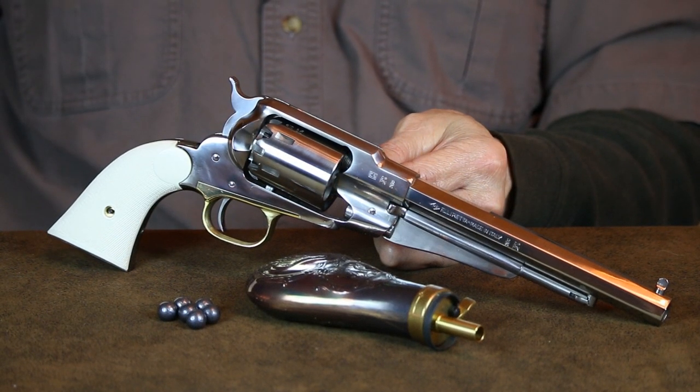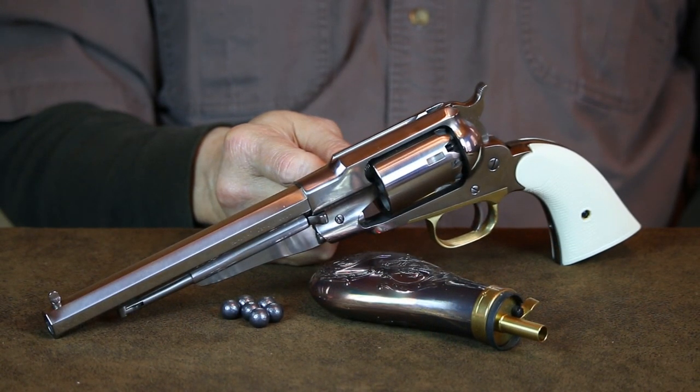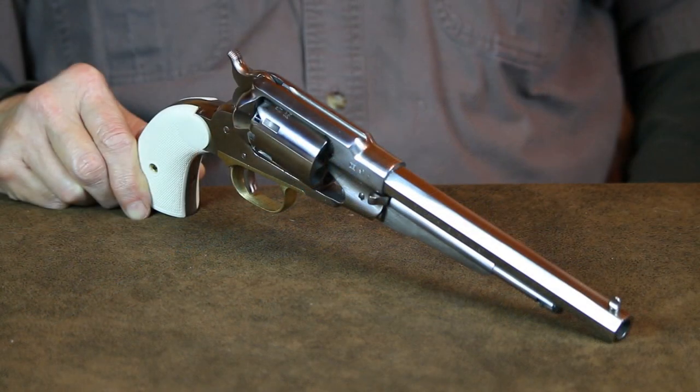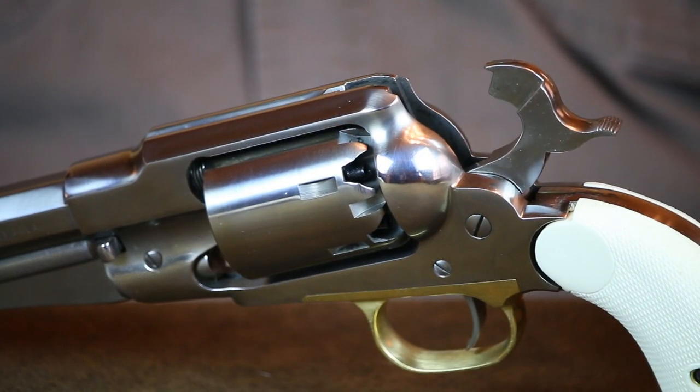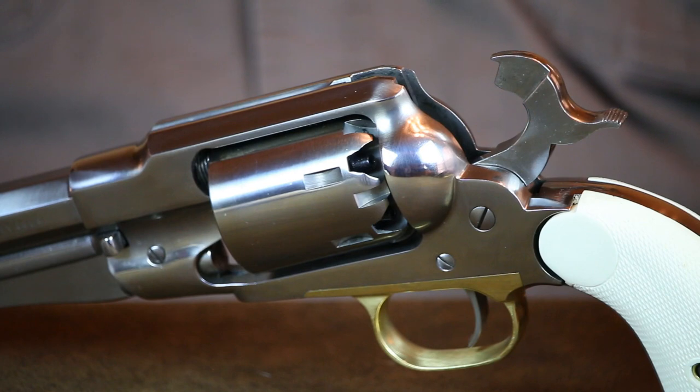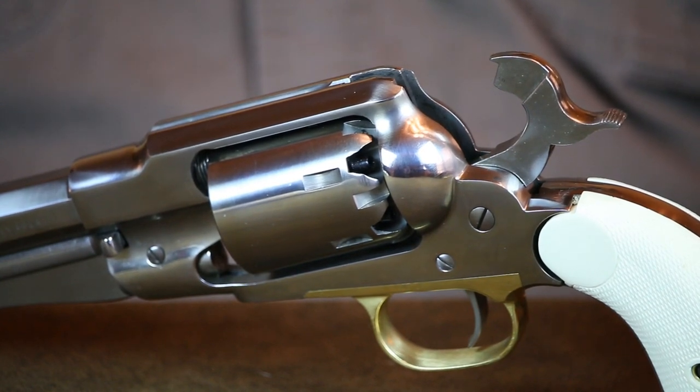Another popular revolver from that era was the 1858 Remington, chambered in .44 caliber. These were generally issued to Union officers and artillery crews, but not the average infantry soldier. If an infantryman from either side could find a revolver on the battlefield, or confiscate one from a dead or captured enemy soldier, they wouldn't hesitate to make it their own. The Remington was extremely well made and considered by many to be more durable than the open-top Colts. The steel top strap on the 1858 Remington added rigidity and additional strength to the frame, and Colt would later adopt this type of construction for their revolvers.